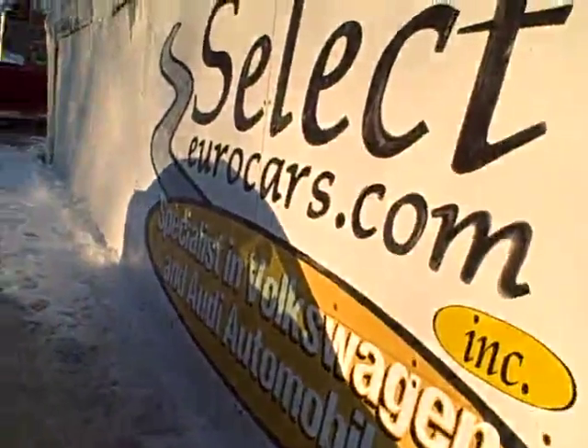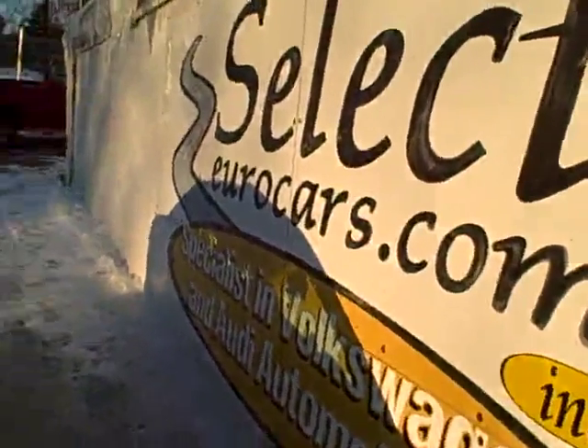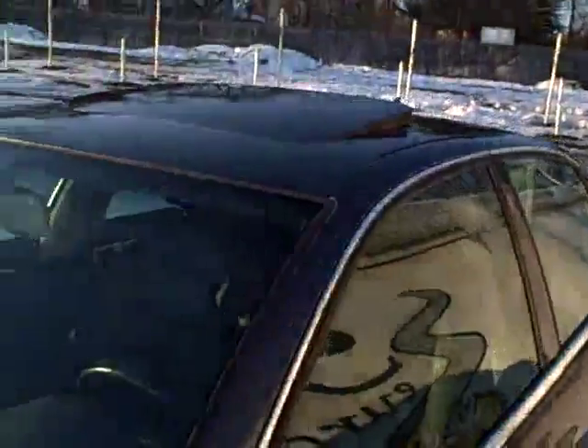Available here at Select Hero Cars, where we've specialized in Volkswagen and Audi for over 33 years, and we're open seven days a week.